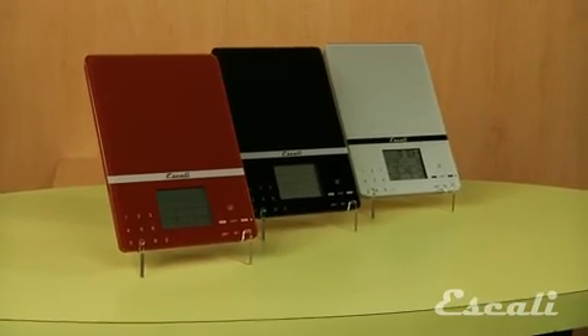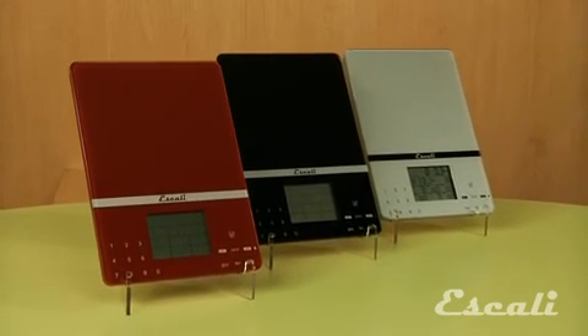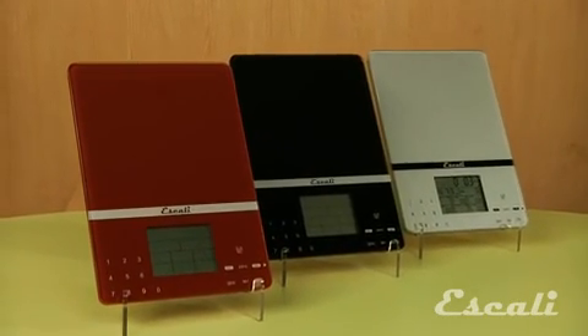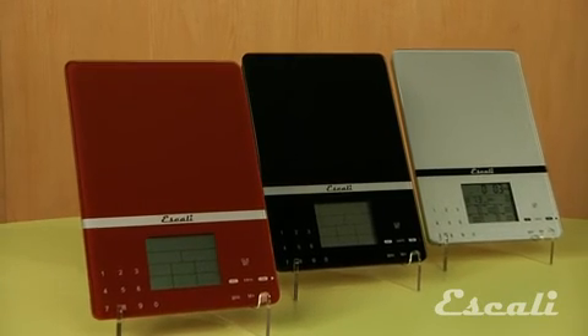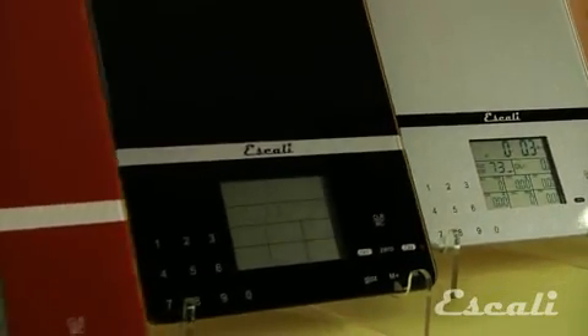The Ascali Sesto allows you to weigh ingredients or any other item — even postage — in ounces, grams, or liquids in fluid ounces or milliliters, with a capacity of 11 pounds and 5 kilograms.